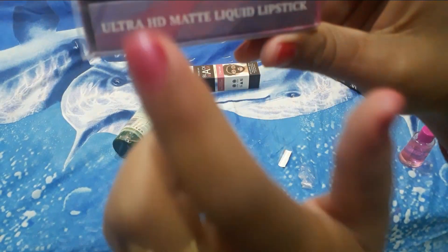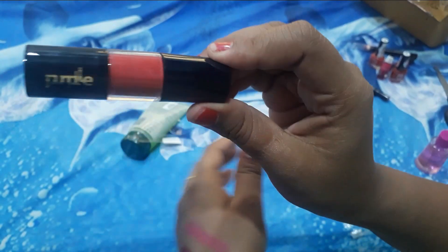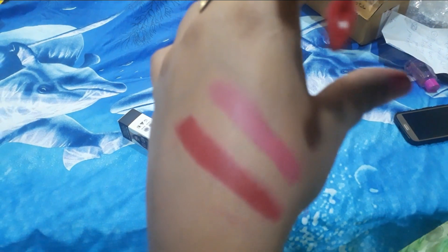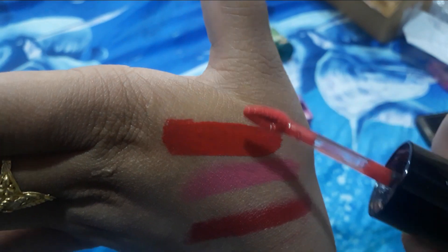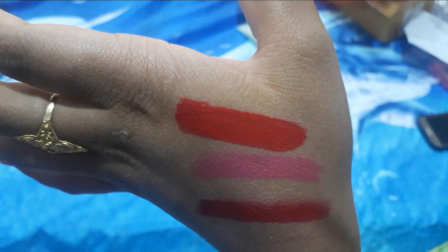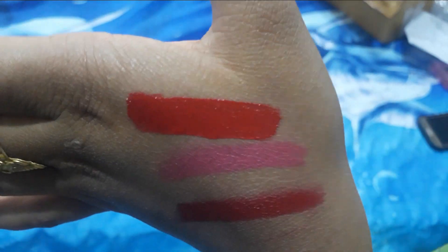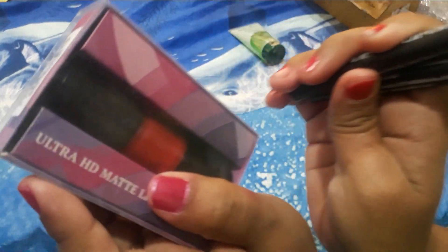The next product is the Purple Matte Liquid Lipstick. This is a red color shade. Let's try it and see how the finish comes out. This is a very awesome product — the color shade is very good, matte finish. I personally like this color. It holds well and looks great.